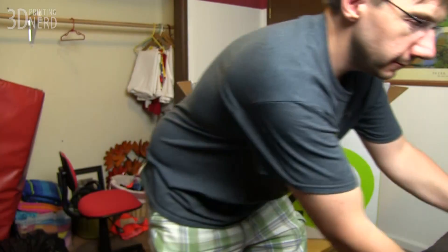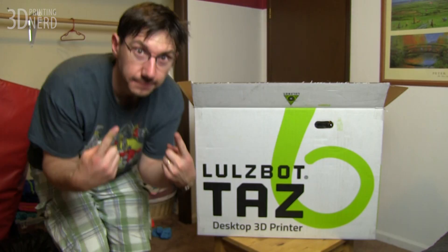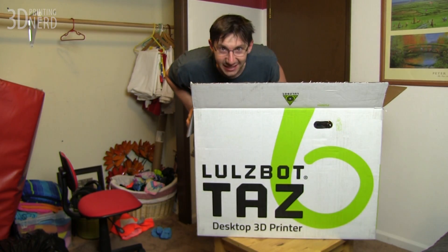All right, everybody's asleep except this guy. How can you sleep when there's a Taz6? LOLs bot is launching — they're telling me to tell you they are launching the LOLs bot Taz6 3D printer.